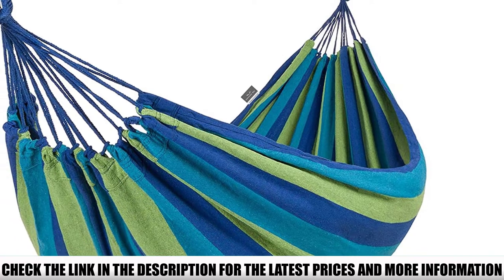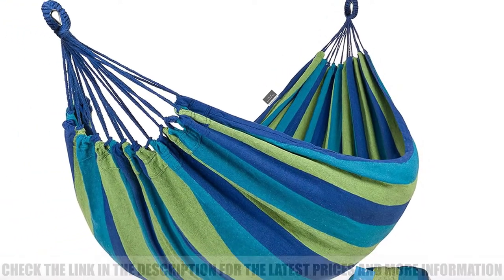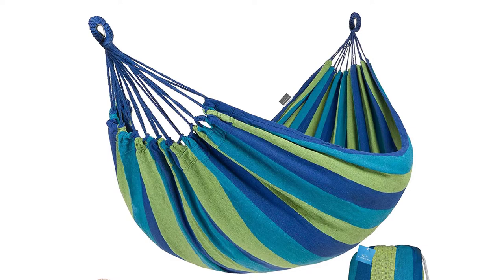This hammock also boasts an above-average weight capacity at 475 pounds, which makes it suitable for sharing with a partner.